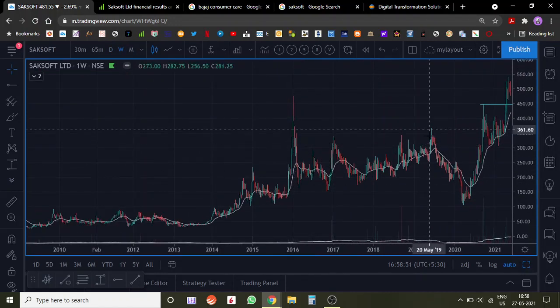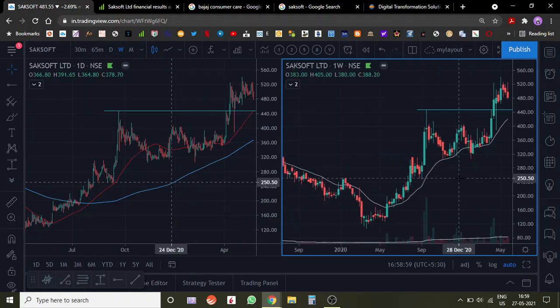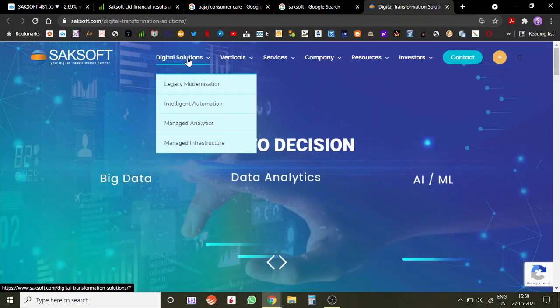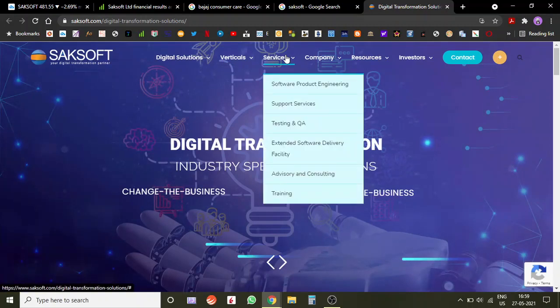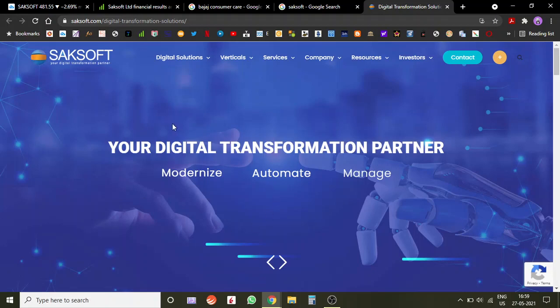From a technical point of view, the stock has broken out of this range — a six-year-old breakout — and a very highly potent move is expected. Now let's understand a little about the company. Saksoft is an IT service management company formed in 1999. They offer intelligent automation, managed analytics, and digital solutions. The verticals they cater to include logistics and transportation, fintech, healthcare, retail, telecommunication, and the public sector.